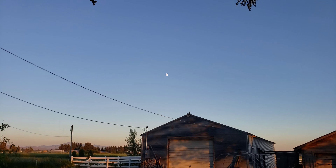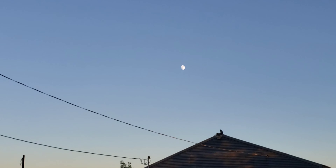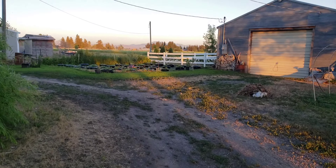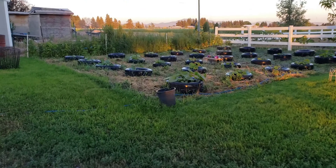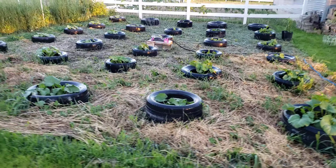Good evening everyone, it's Sunday evening. This is going to be on the end of the video. The moon is almost full — it is amazing. Finally finished weeding the pumpkin patch and I've got the sprinkler going on it — it's starting to get pretty dry. You can see all the pumpkins in their various stages, starting to climb out of their tires. They're doing really really good.